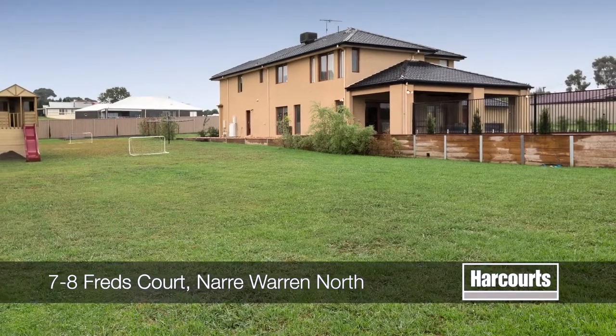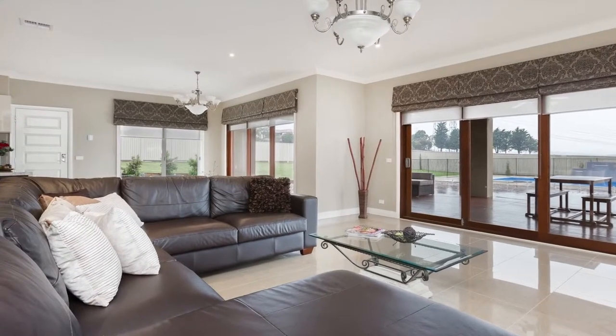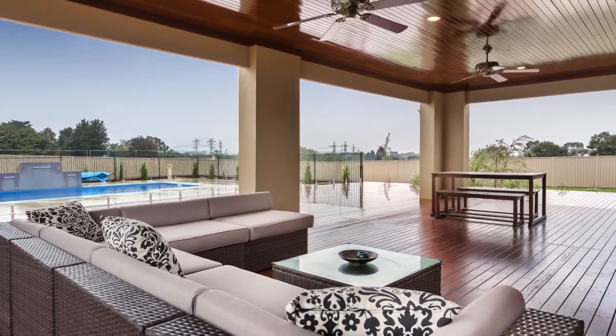Situated on a secluded one full acre allotment and enjoying approximately 51 squares under roofline of luxury family living, this presentation perfect two-year-old home is stunning at the very first glance.